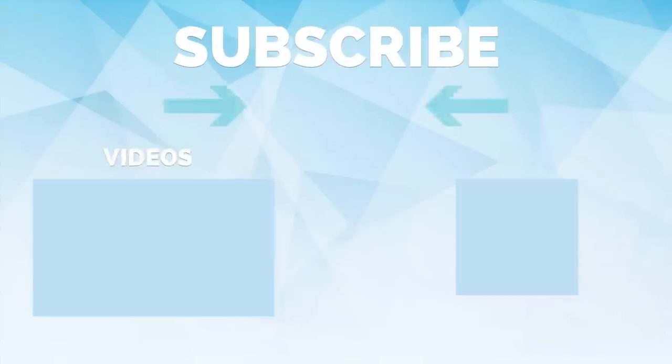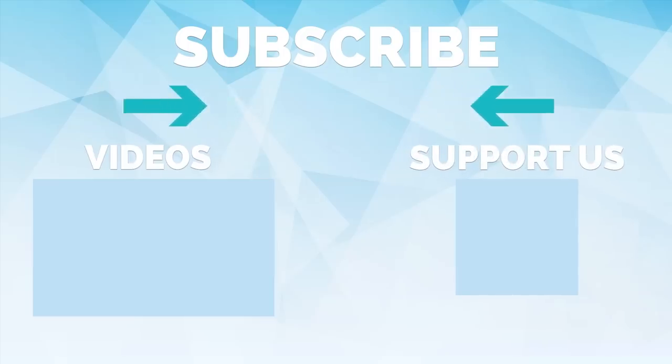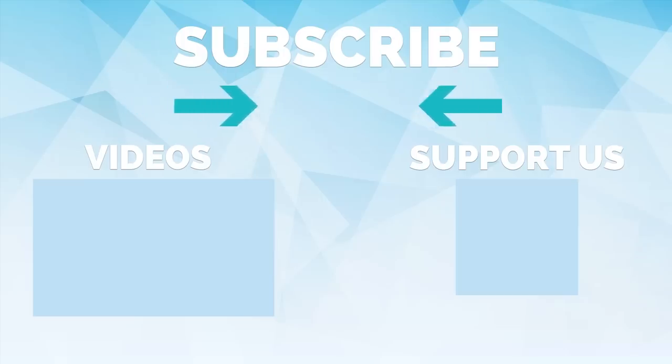Head over to indieprojects.com/shop and check out our new merchandise. Join us on Patreon for exclusive content, and don't forget to subscribe and hit the notification button so you never miss a video. Thanks for watching and we'll see you on the next one.